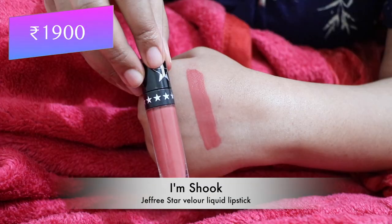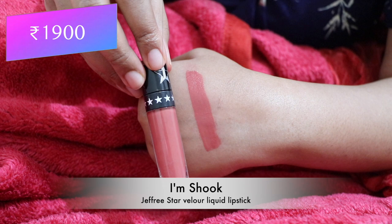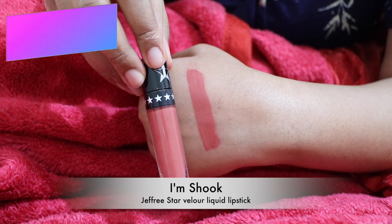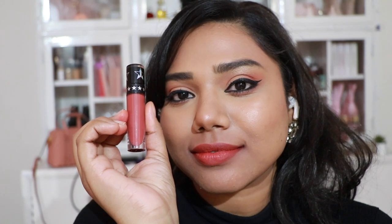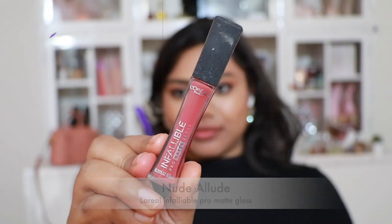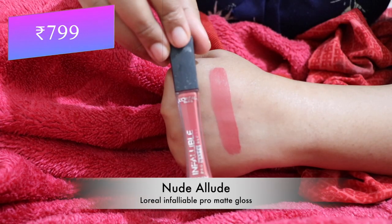Next, Jeffree Star Velour Lipstick in 'I'm Shook' — from a collaboration with Manny MUA, a stunning pretty coral shade. Not sure if it's still in stock, so this is a bonus. Jeffree Star's liquid lipsticks are very comfortable on the lips.